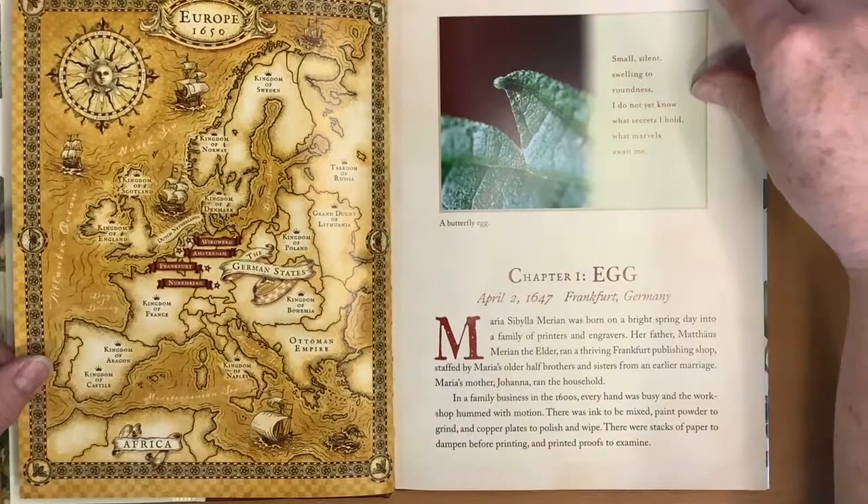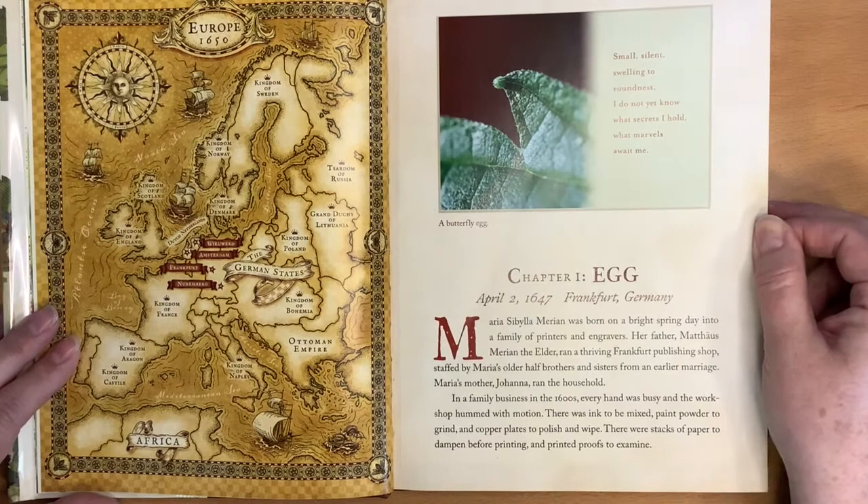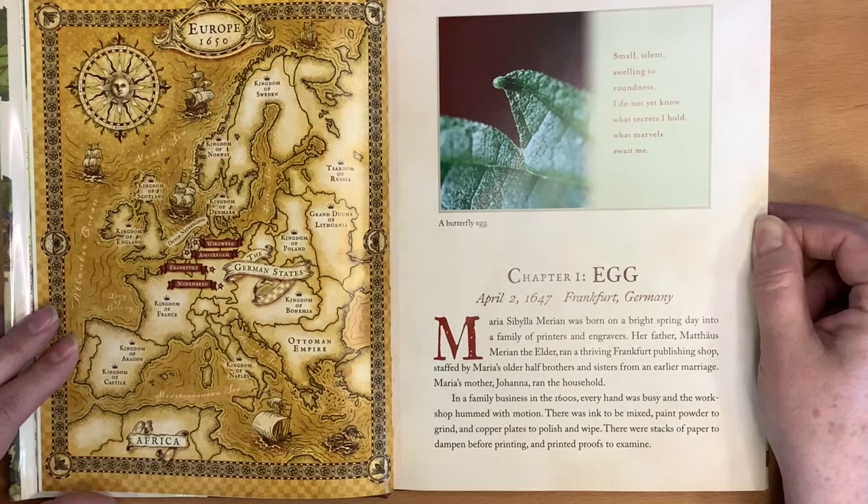Chapter One: Egg. April 2nd, 1647, Frankfurt, Germany. Maria Sibylla Marion was born on a bright spring day into a family of printers and engravers. Her father, Matthias Marion the Elder, ran a thriving Frankfurt publishing shop staffed by Maria's older half-brothers and sisters from an earlier marriage. Maria's mother Johanna ran the household. In a family business in the 1600s, every hand was busy and the workshop hummed with motion.